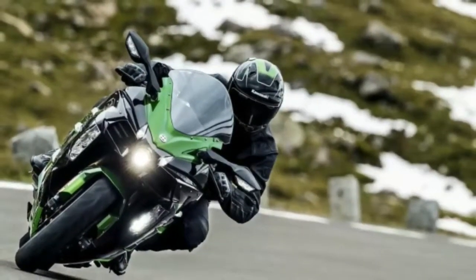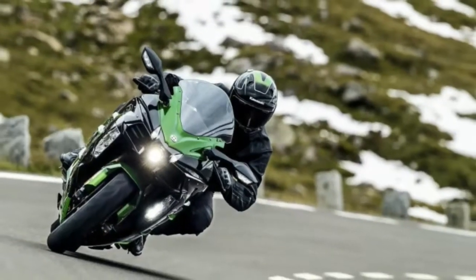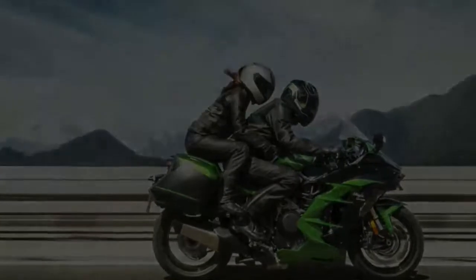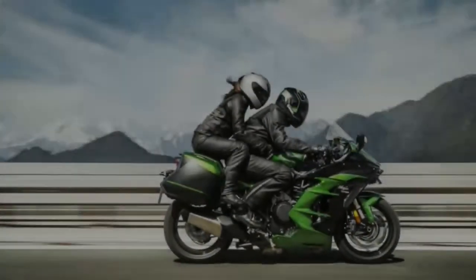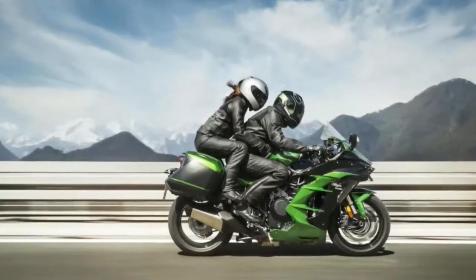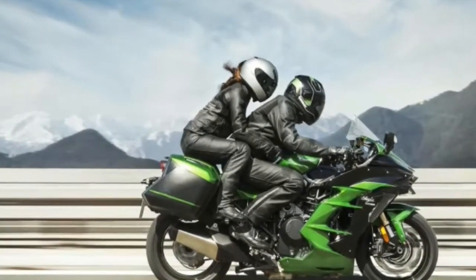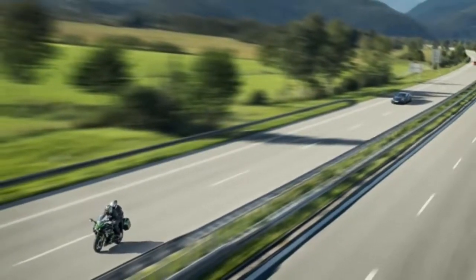According to Asphalt and Rubber, the model comes in two flavors: the black H2 SX and the green H2 SX SE. The SE comes with a thin TFT color dash, cornering lights, launch control, and a quick shifter.